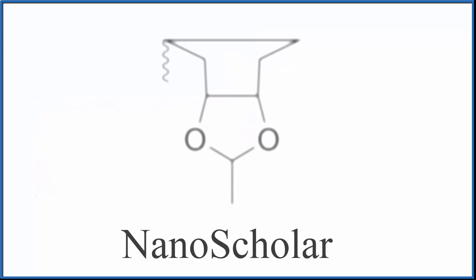They even synthesized a molecule to look something like a scholar. They call it nanoscholar — I like to think of it as nano Dr. B. So this is nano Dr. B, and thanks for watching.